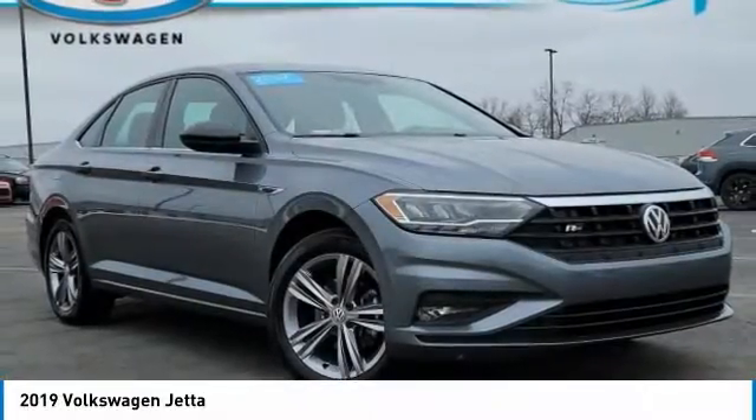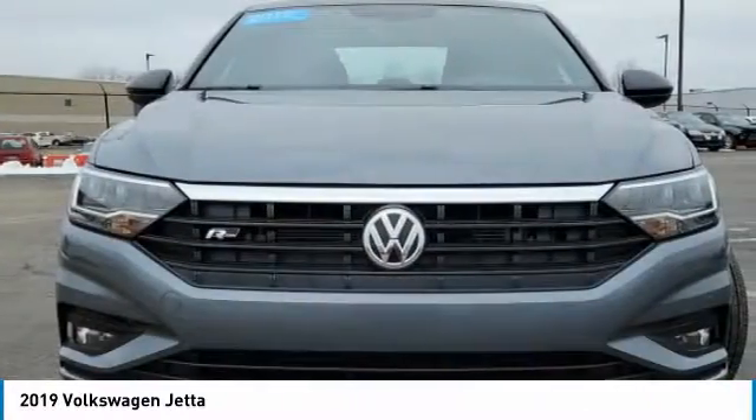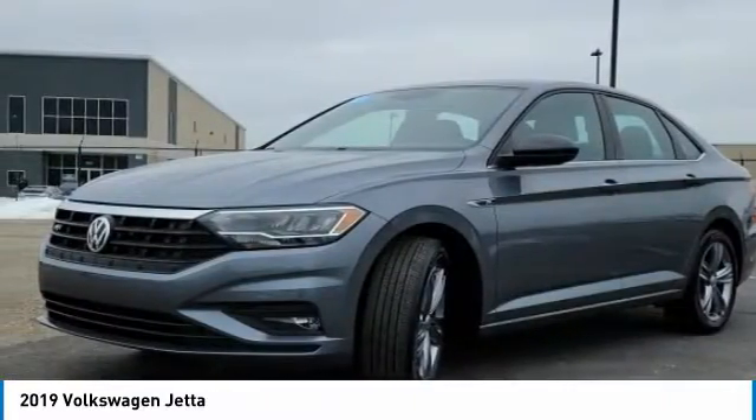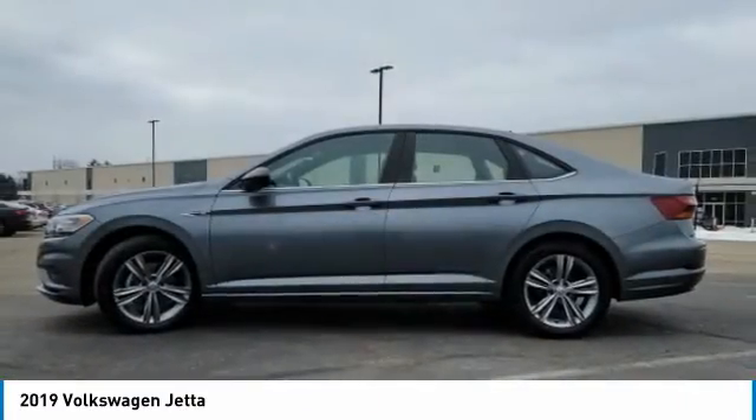You are going to love the 2019 Jetta. The Jetta is a premium car that is family-friendly with a great price. Agile and confident handling. Volkswagen Jetta.